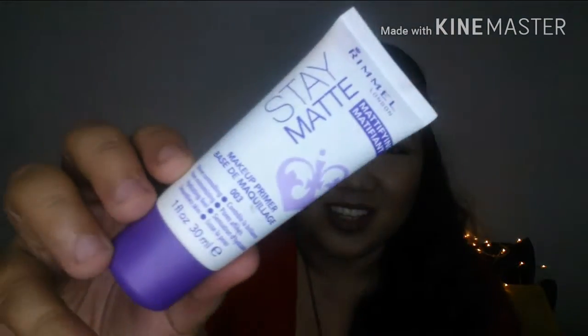And finally, I got myself the Rimmel London Stay Matte Mattifying Primer. This is how it looks. I was a bit surprised because I was thinking it was going to be a little bit larger in size, but when it arrived, it was this small — I was a bit disappointed compared to what I saw online. I got this online from Makeupholics, I think, and I got this for 450.